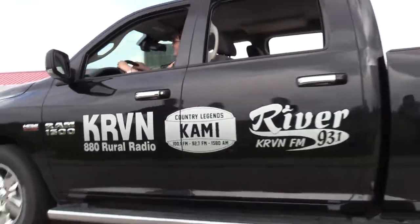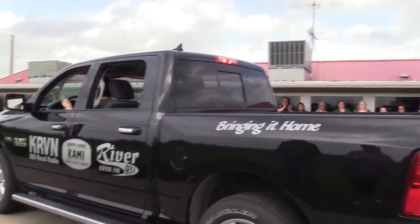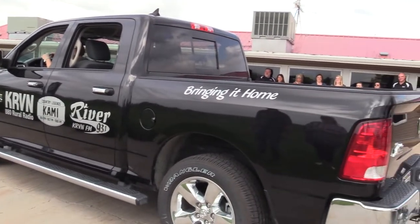It brings a tear to my eye — it's a Dodge Ram 1500 Bighorn Edition, and we're going to be giving it to one lucky person around September. But let's hear a little bit about it. This is our sales director, Amy Beale Owens.